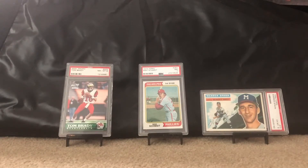On the left we've got a PSA 8 2000 Pacific Tom Brady — I got it as a Christmas present for my best friend and the guy who was best man at my wedding. Then we've got a 1974 Mike Schmidt near mint 7 from PSA — that's a second year card. Mike Schmidt was my favorite player growing up. I grew up in Pennsylvania, probably about an hour and a half north of Philly. And finally I've got a PSA 6 Warren Spahn from 1956 Topps — Spahn's one of my favorites just for his Boston connection.